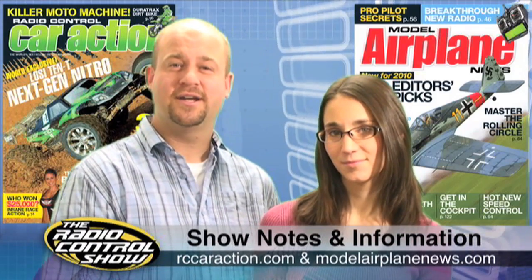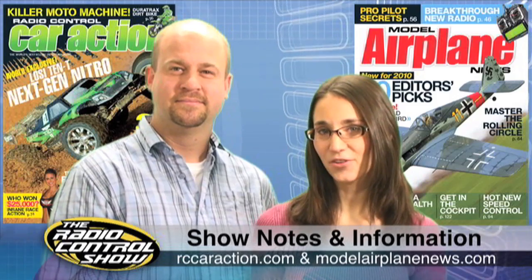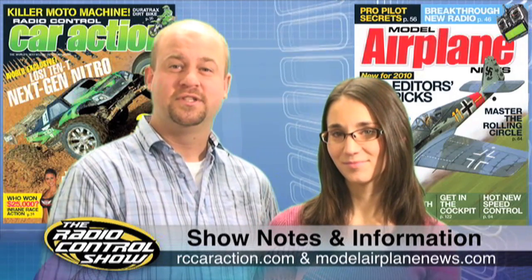That does it for our last show of 2009. Remember to head to your local newsstand for the February issues of Radio Control Car Action and Model Airplane News. Be sure to head to rccaraction.com or modelairplanenews.com for the hottest news in RC. Thanks again for joining us on the Radio Control Show — we'll see you in 2010.